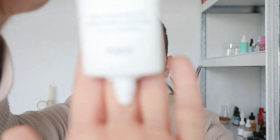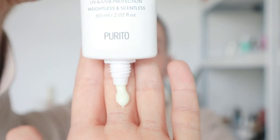In terms of texture, it is actually very similar to the Green Level Safe Sun — it has that lightweightness to it, that creaminess, but it still has that kind of wateriness to it as well. Let me just squirt some out on my hand here.